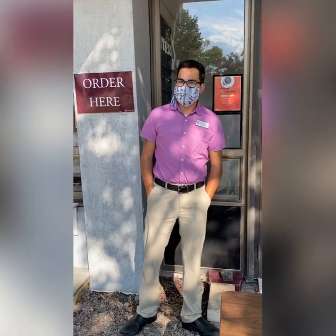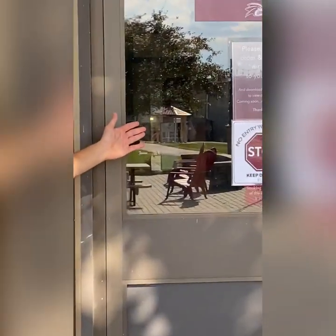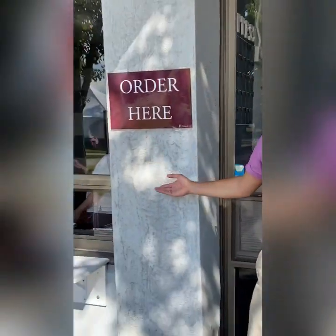Welcome to the Library Cafe. Things here are a lot different than you might remember from when you left in March, so we're going to go through some of the new changes with you. First off, students are no longer allowed inside the Library Cafe. In order to keep you safe and make an efficient speed of service, we've implemented a new order here window. Let's try it out.